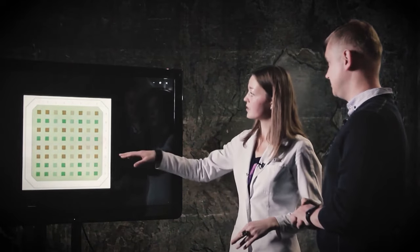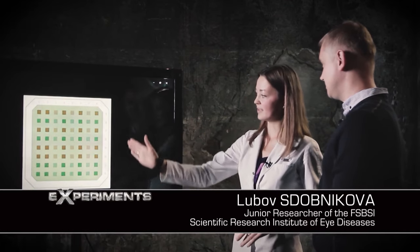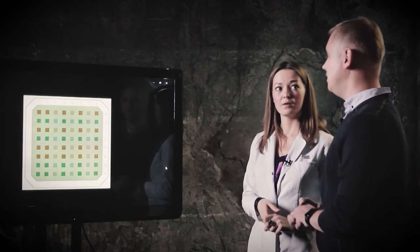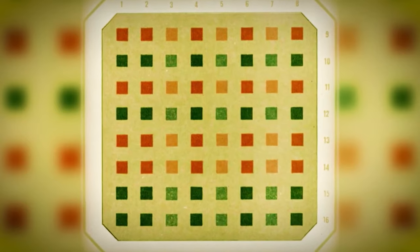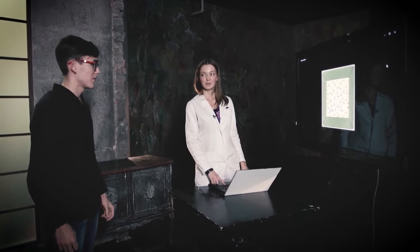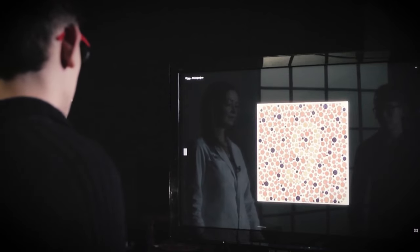Now there will be the last and unusual sign. Here we have a different task. Tell me, in which series — horizontal or vertical — do you see the same shades? I see the shades of brown and green horizontally. Vertically. Yeah. And I think I missed something. Yes, of course. Explain why that happens.